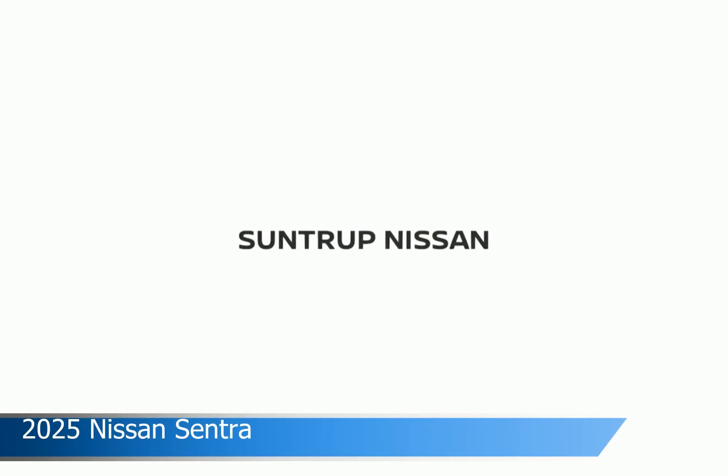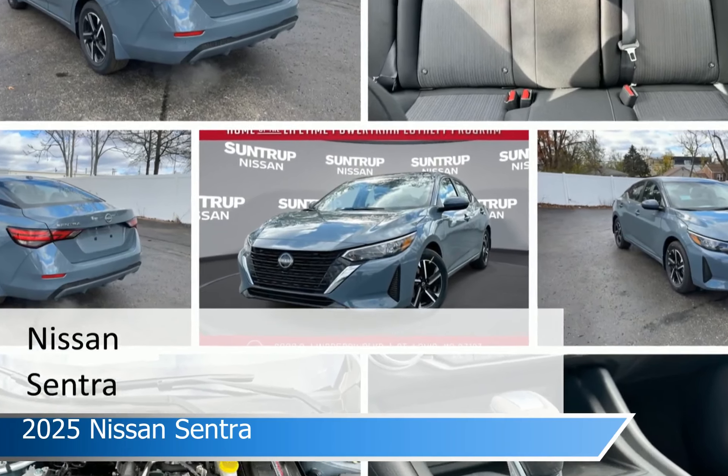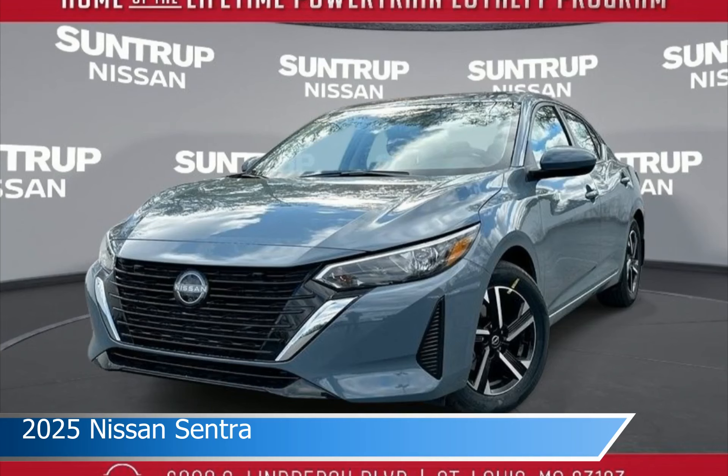Take a look at this 2025 Nissan Sentra, equipped with the automatic transmission in Atlantic Grey. This car comes with some great features including adaptive cruise control, lane departure warning, Android Auto, Apple CarPlay and more. Come in and check it out today.